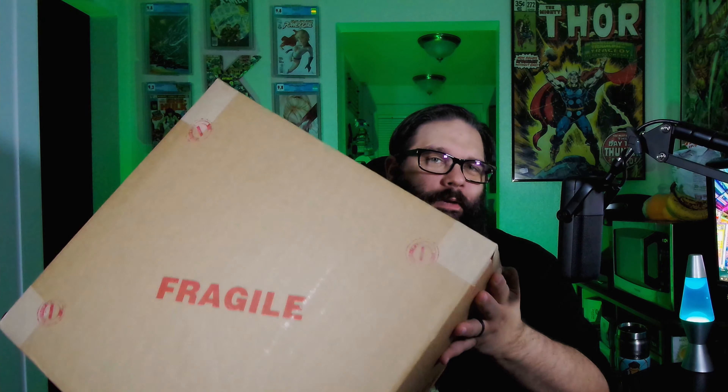Hey, it's Christopher, a.k.a. The Bronze Age Nerd, and this giant box right here means I got something back from CGC. Let's open it and find out what I got.